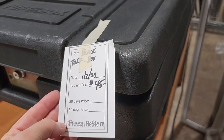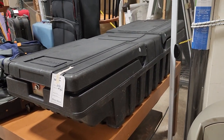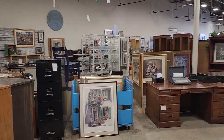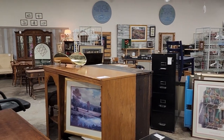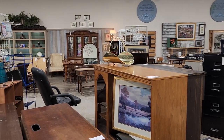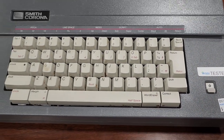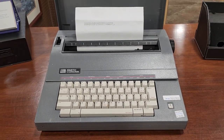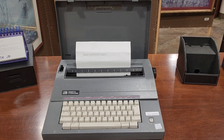The ReStore has something for everyone — here's a truck bed toolbox for $45. And here's another shot around the store; when you shop at your ReStore, you're helping someone else with home ownership or home repairs. Who out there remembers a little electric Smith Corona typewriter? You really thought you were something in typing class when you got to use the electric typewriter.